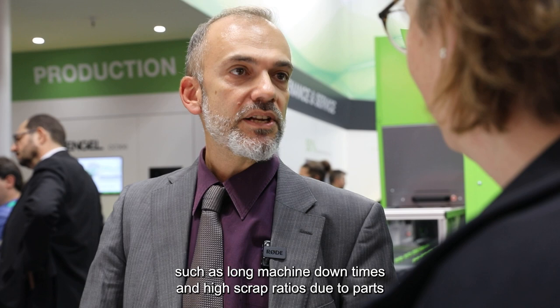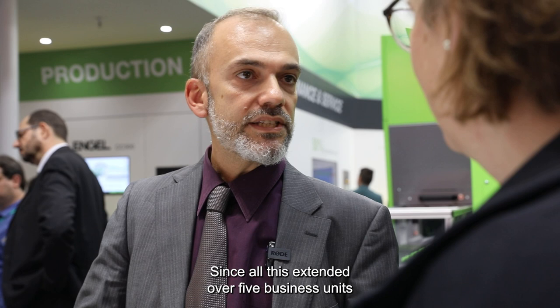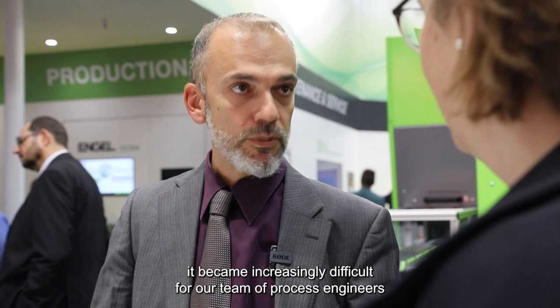Our BIC Shavers production plant in Athens faced some of the most common problems that every injection molding plant faces, such as long machine downtimes and high scrap ratio due to parts produced out of specifications. All this reduced our OEE and in some cases it could inhibit our capability to meet production demand. Since this extended over five business units with more than 170 machines and 190 molds, it became increasingly difficult for our team of process engineers to troubleshoot them.